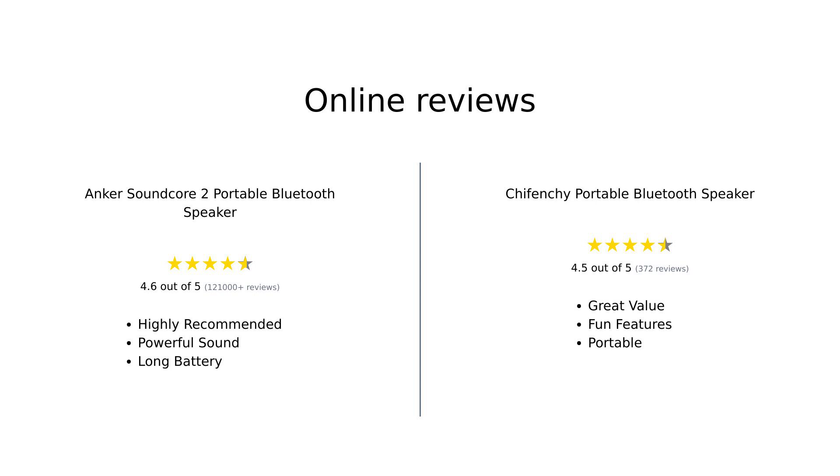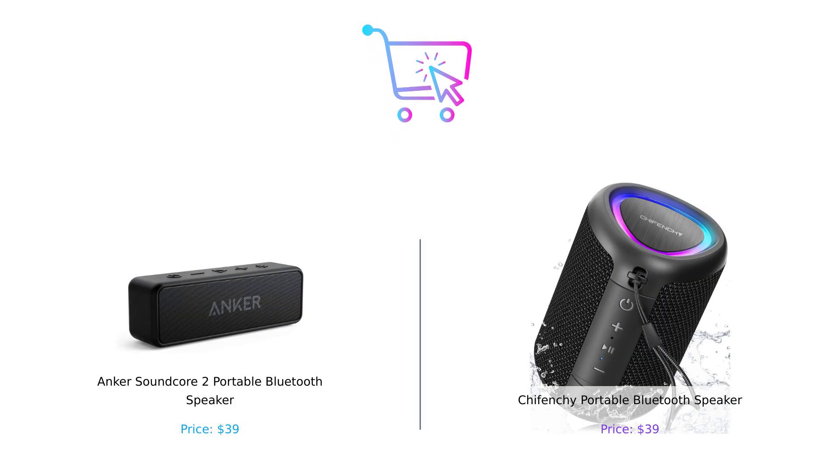Overall, both speakers have their strengths. The Anker Soundcore 2 is highly regarded for its powerful sound and exceptional battery life, while the Shefenchi is loved for its fun features and portability. Users find great value in both, making them popular choices in their price range. The Anker Soundcore 2 is the reliable workhorse with epic battery life and outdoor-proofing, but if you're looking for a compact speaker that throws a disco party wherever you go, then Shefenchi is your guy or gal.